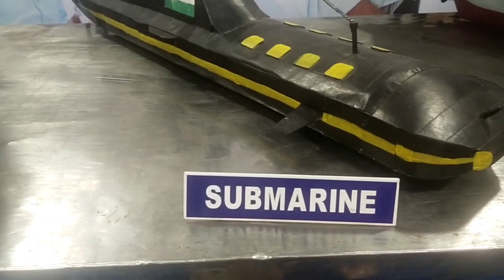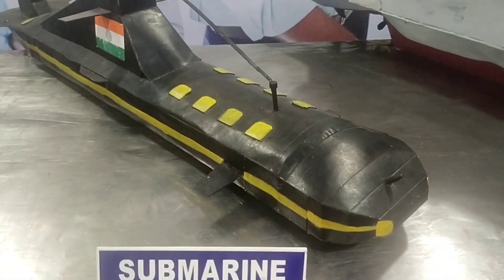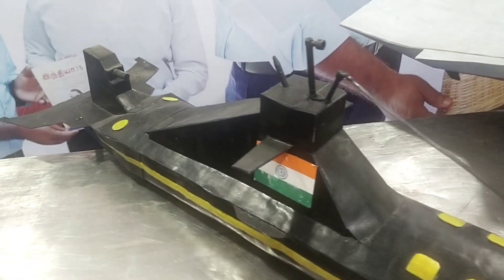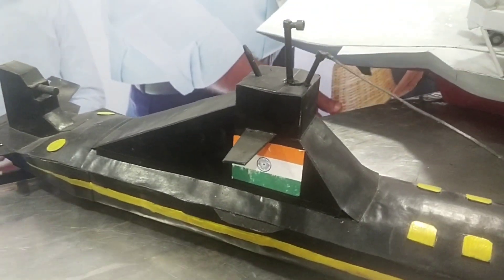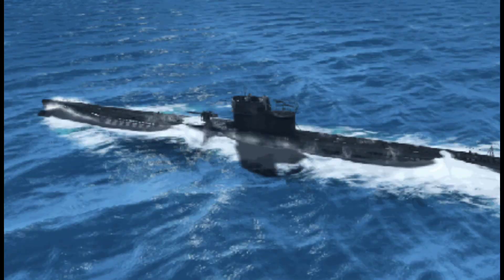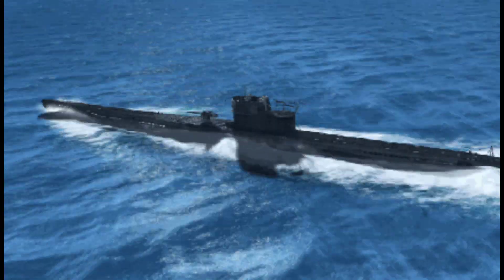Submarines are called subs for short. Militaries and scientists use submarines to travel deep under the ocean. Militaries use submarines to patrol ocean waters and to attack enemy ships during wartime.